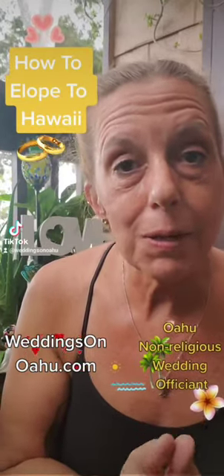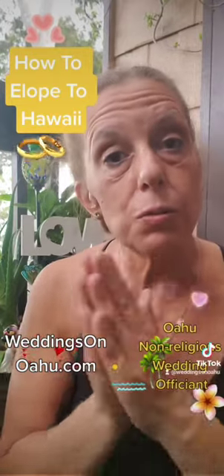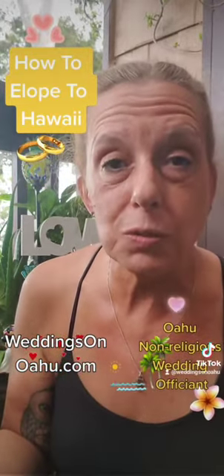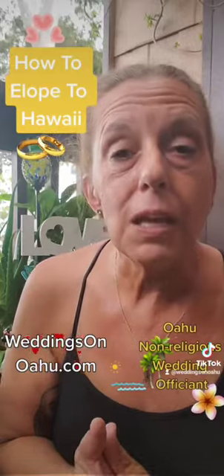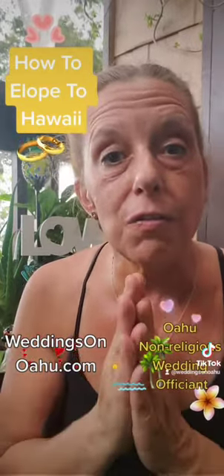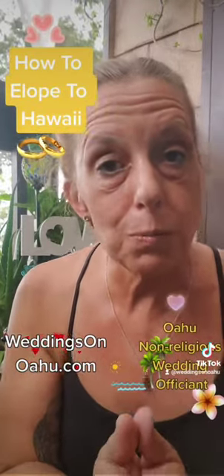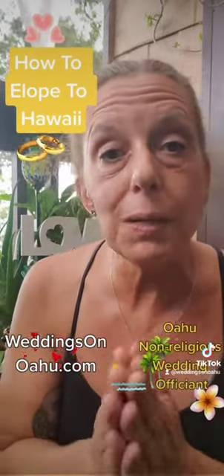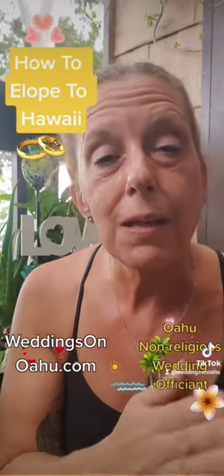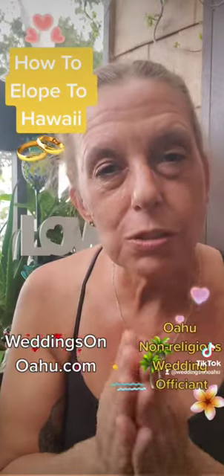You do not need to have any witnesses to get married in Hawaii. If you do decide to elope but you want to share your special day with friends and family, you can actually just do a Skype or a video chat or a Facebook Live or something like that to share your special moment with everyone, or videotape it and share it at a later time. So you can just have a nice intimate special day just the two of you.